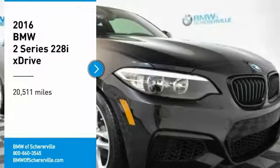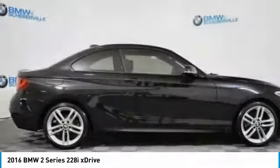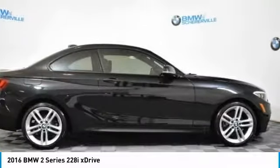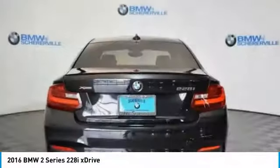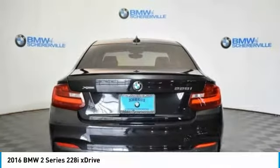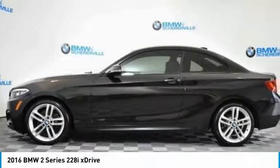Looking for the right vehicle? Check out the 2016 BMW 2 Series. The BMW 2 Series is a powerful and fuel-efficient machine, which comes with exceptional handling, high-quality interiors, and it delivers on BMW's ultimate driving machine.